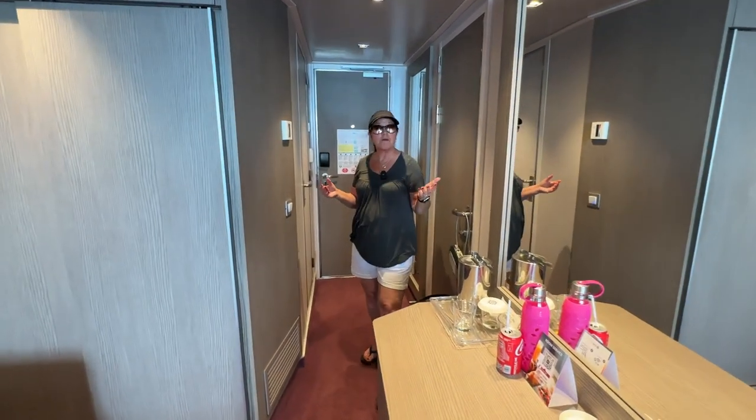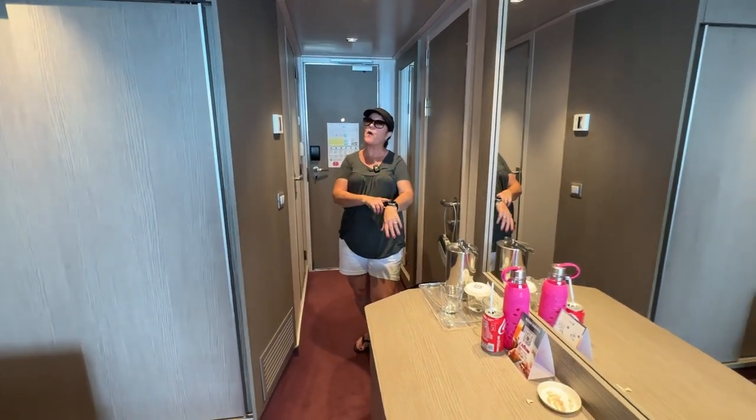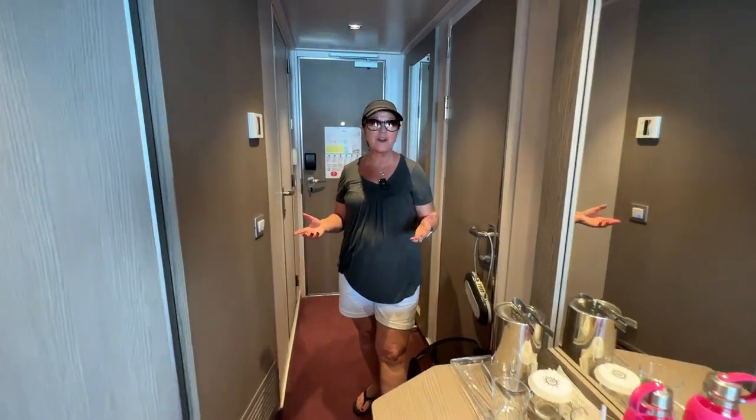All right, we're on the ship. That's right. We've got Wi-Fi and we've got Wi-Fi calling. Not so shabby.